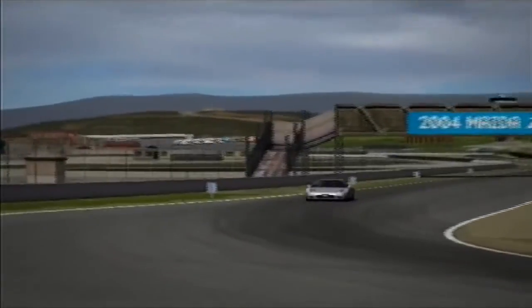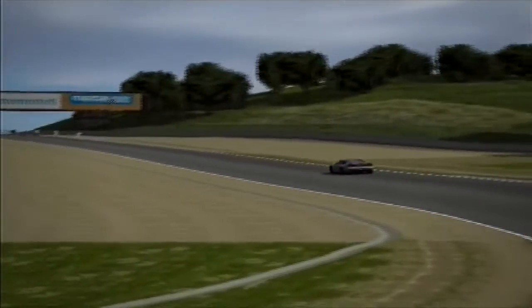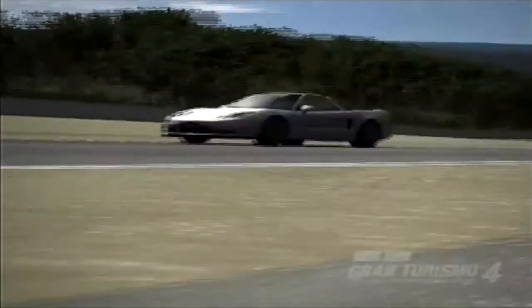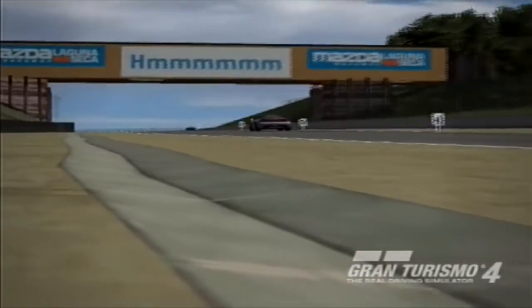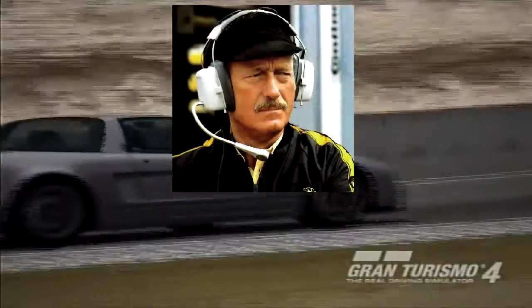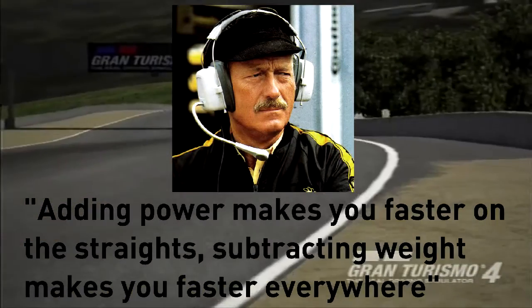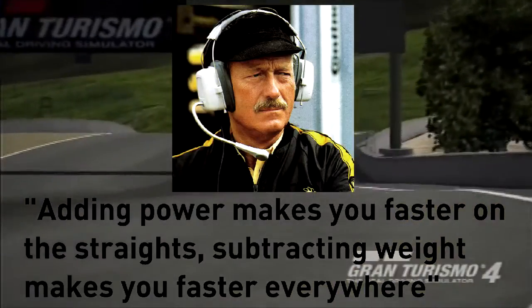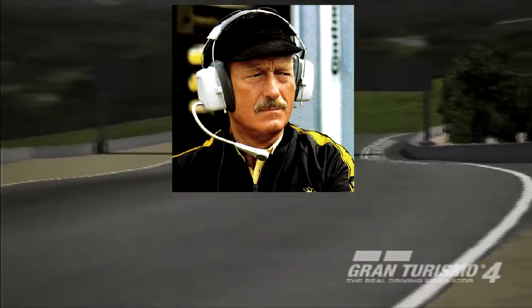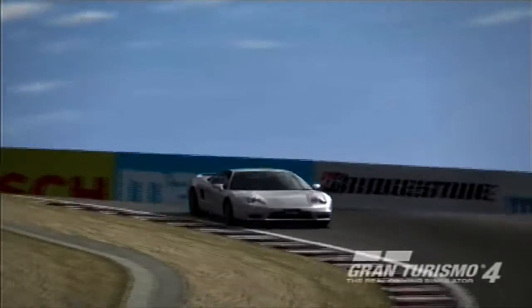In the last episode we saw the power of the NSX make a 6.7 second jump per lap, increasing from 281 horsepower to 462 horsepower. Colin Chapman, a legendary British engineer, has gone on record to say that adding power makes you faster on the straights, but subtracting weight makes you faster everywhere. So let's see if he is right and test out what he devoted his cars towards.